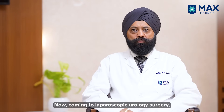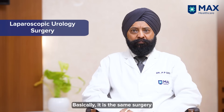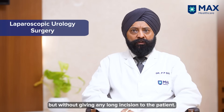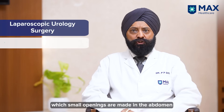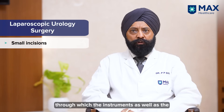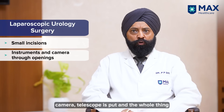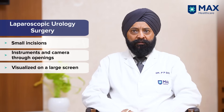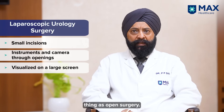Coming to Laparoscopic Urology Surgery — what is Laparoscopic Urology Surgery? Basically, it is the same surgery which we perform by open methods but without giving any long incision to the patient. It is a keyhole surgery in which small openings are made in the abdomen, through which the instruments as well as the camera and telescope are put, and the whole thing is visualized on a large screen.